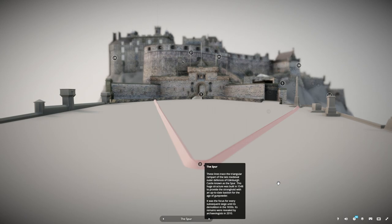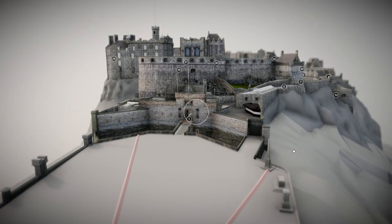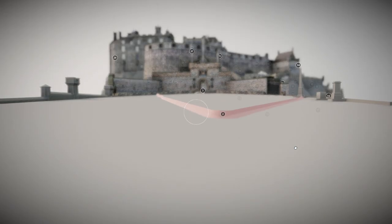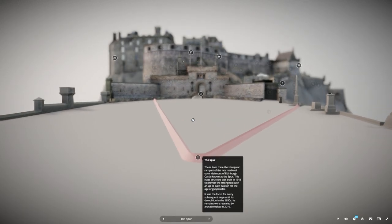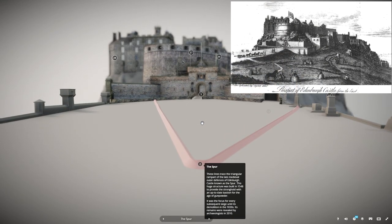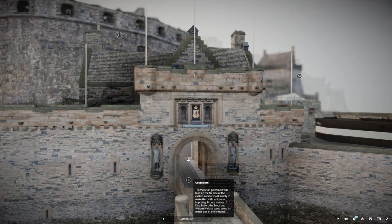These lines trace the triangular ramparts of the late medieval outer defences of Edinburgh Castle, known as the Spur. This huge structure was built in 1548 to provide the stronghold with an up-to-date bastion for the age of gunpowder. It was the focus for every subsequent siege until its demolition in the 1650s. Its remains were revealed by archaeologists in 2010.